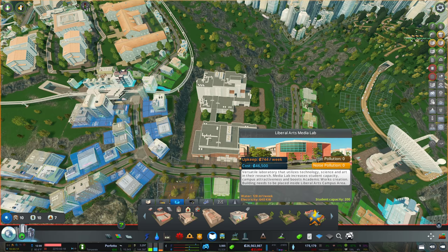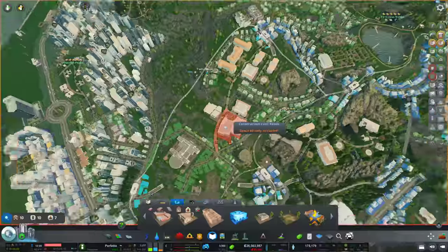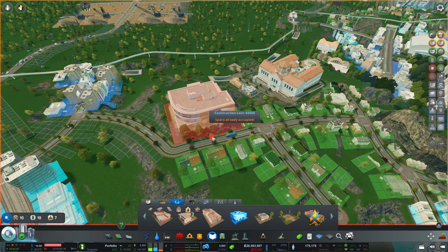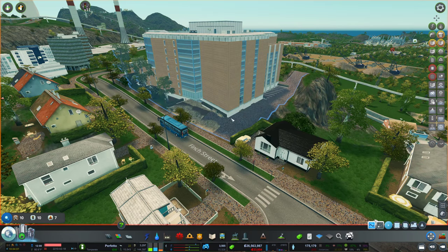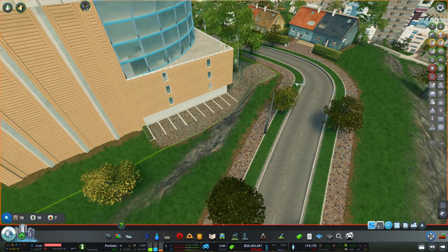What the heck is this? The Media Lab. I don't think I have that either. This is so great to finally finish that campus — I totally forgot about the additional buildings. I think the Media Lab perfectly fits in here. That might even look good without too much terraforming. Even the parking spaces are fine.